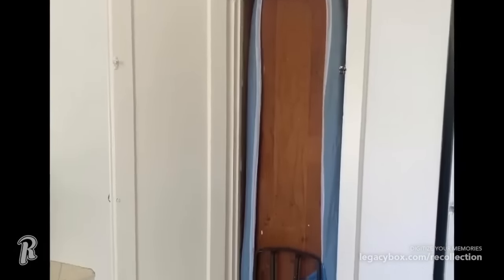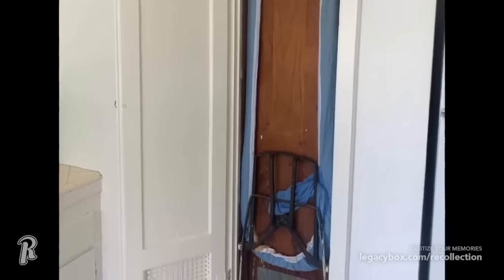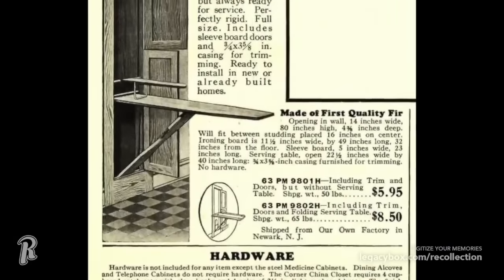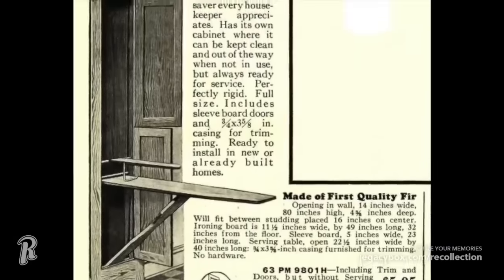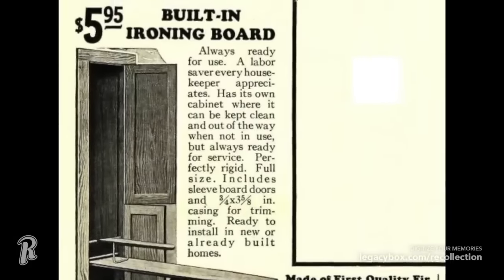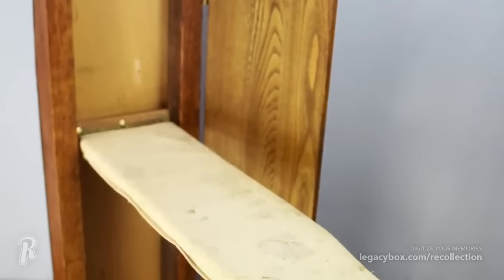Before wrinkle-resistant fabrics and wearing casual clothing all the time, there was a time when people dressed up for all occasions. To make pressing clothing easier, an ironing board was a permanent feature in many houses, and it would fold up into its own cabinet for quick and easy access. This was a time when ironing clothes was as common as washing them, so the ironing board was a very important part of cleaning and folding laundry.